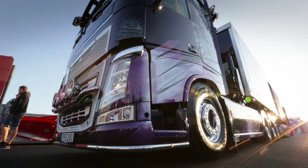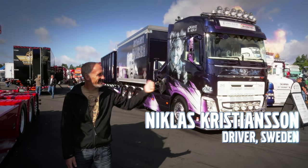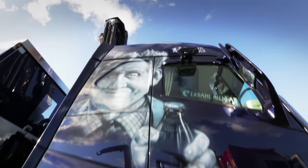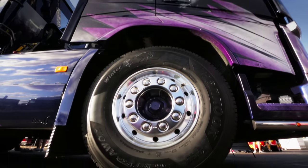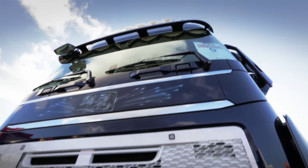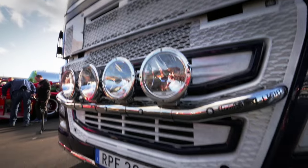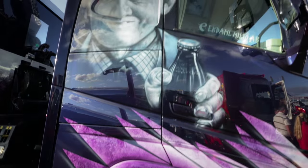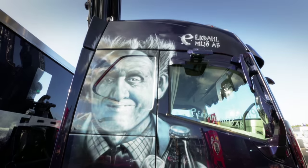Dynamite Harry is certainly an appropriate name for this blue beauty, built for hauling explosives. Welcome to Nicholas Christiansen's cab, a rigid Volvo FH13 500. On the surface, not much of the original truck remains. It's painted with a design inspired by the popular Swedish blockbuster Jönsöngläger.